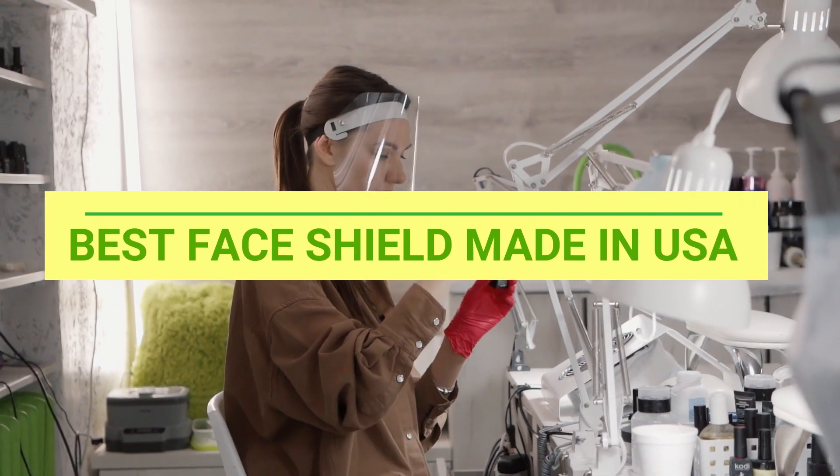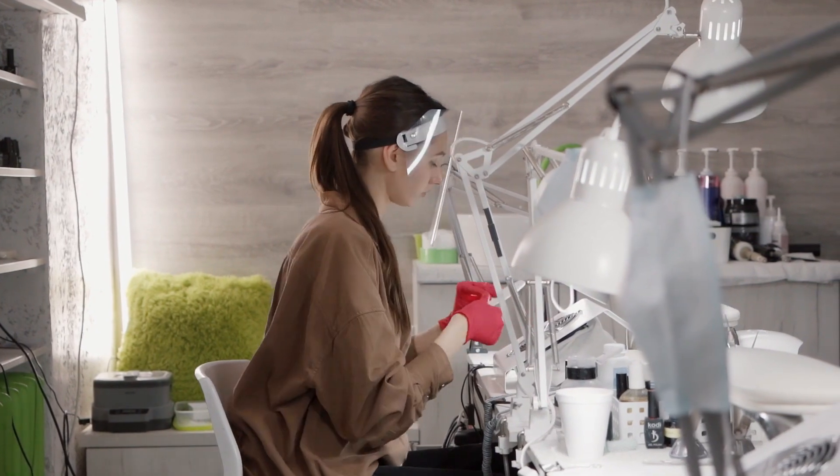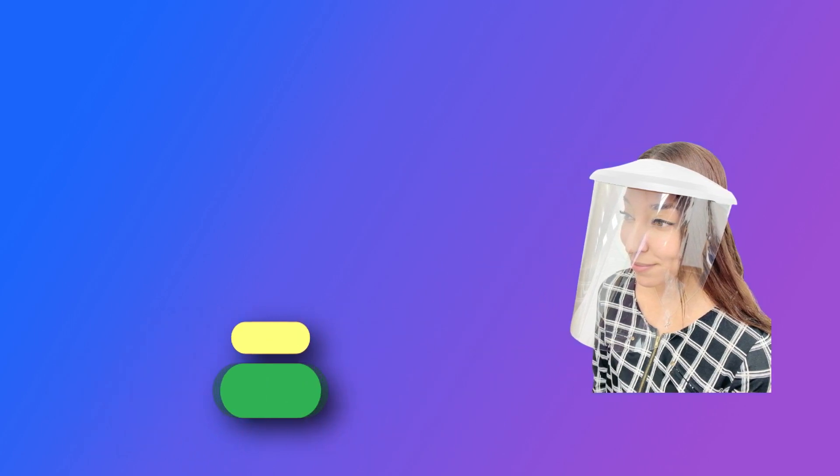Best face shield made in USA. Number 1: PEP face shield made in USA.